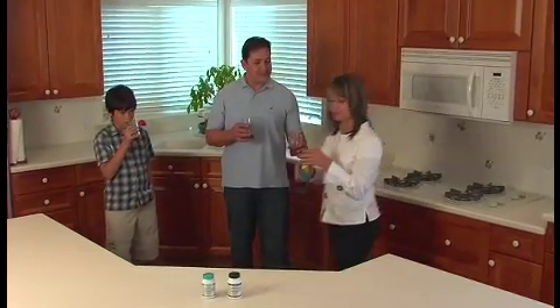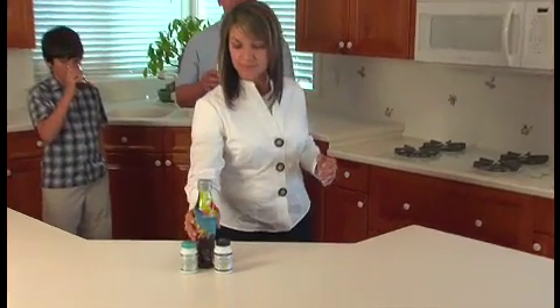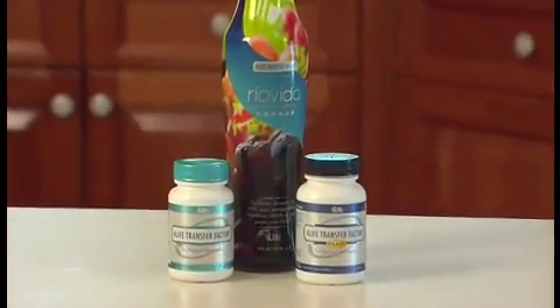Time and again, in study after study, 4-Life Transfer Factor stands as a superior supplement, providing the critical immune intelligence that your body and your lifestyle demand. Fortify your first line of defense with 4-Life Transfer Factor.